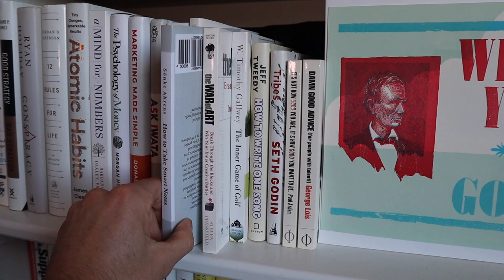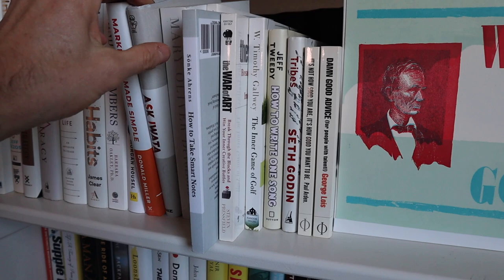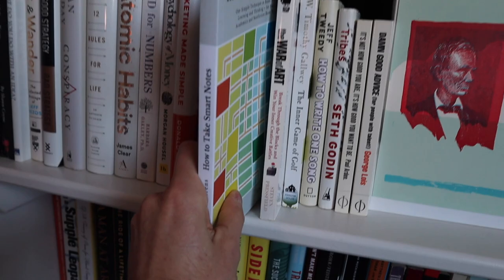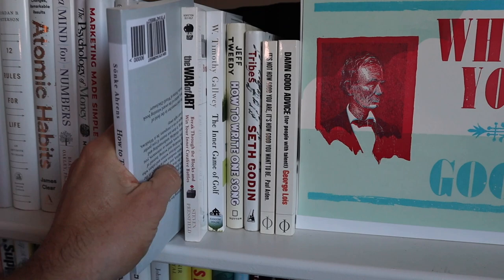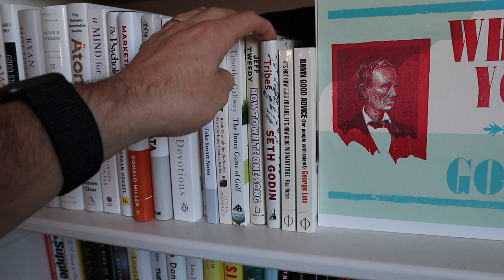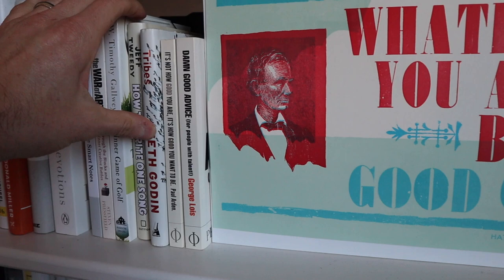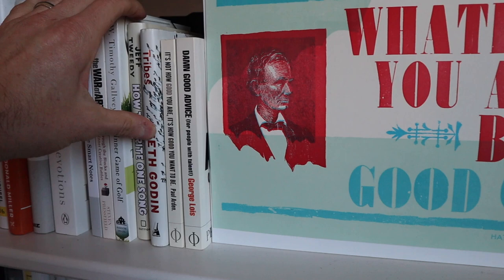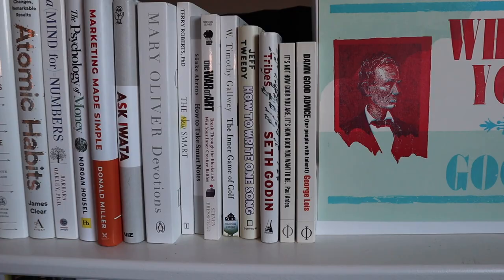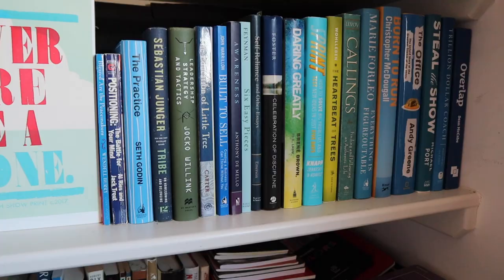How to Take Smart Notes has a weird quirk — the title is almost printed upside down relative to the other books. If you pull it off the shelf, the front of the book is actually what looks like the back when shelved. I put it in right-side-up for the title. War of Art by Steven Pressfield and Tribes by Seth Godin — these two books really changed how I think about work, creativity, effort, and being a professional. They really changed the course of my life, and both are very short reads.